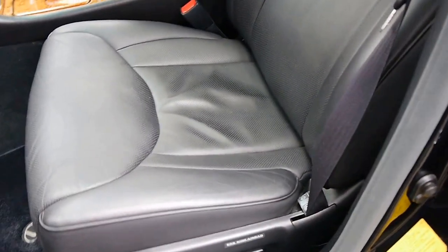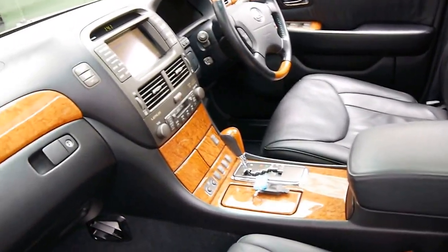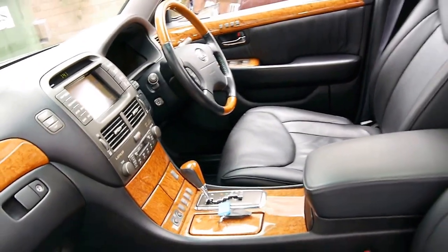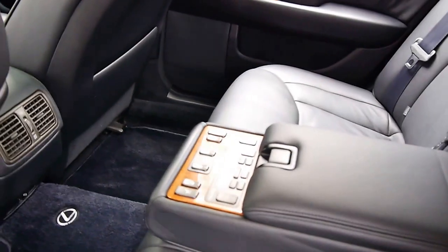Have a look at this leather interior. These seats, ladies and gentlemen, are like new — it has that smell. It's a shame you can't smell through the video — it is superb in every regard. It's not been outside in the sun very much. The wood grain is stunning, electric rear blind, heated and cooled seats, even in the back. You can have a massage in the back of this car — you can lean back in the back of this car.